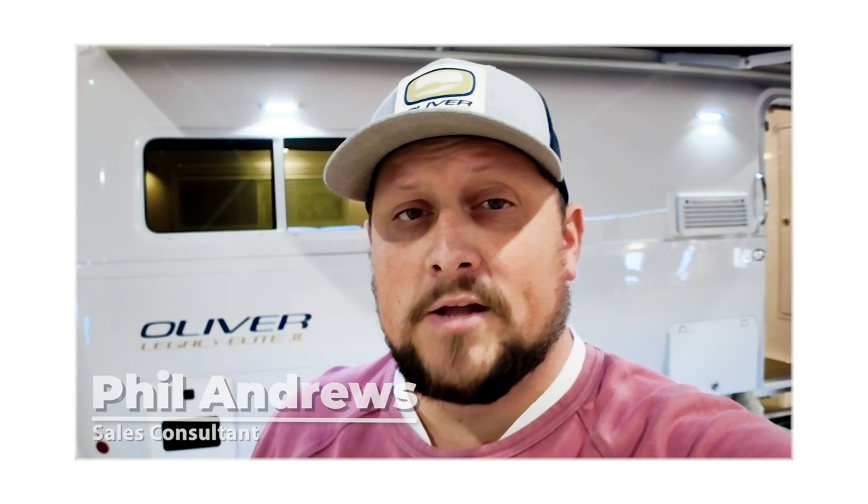Hello and welcome to Oliver Travel Trailers. I'm Phil Andrews, a sales consultant here at Oliver, and today we're going to cover a very important tool when it comes to the purchasing process of an Oliver Travel Trailer — and that's the field visit.